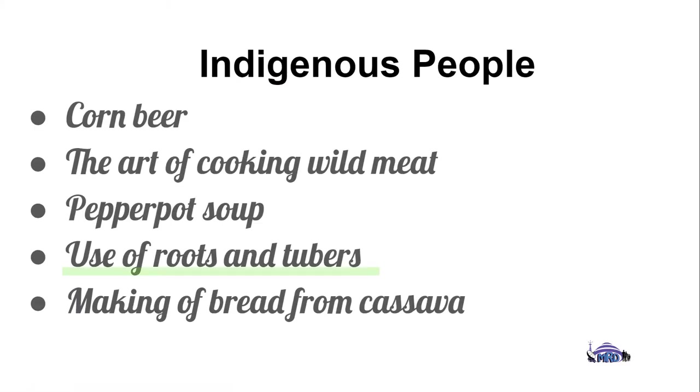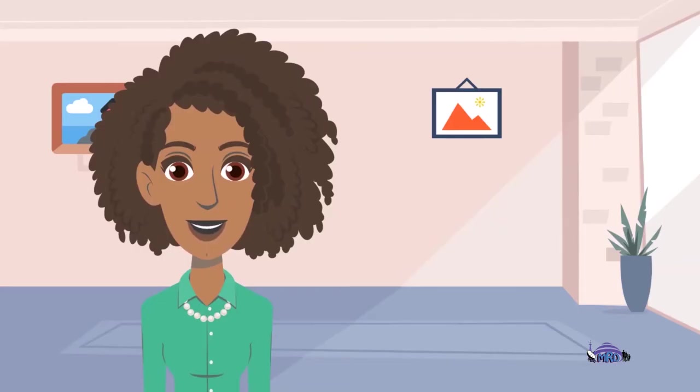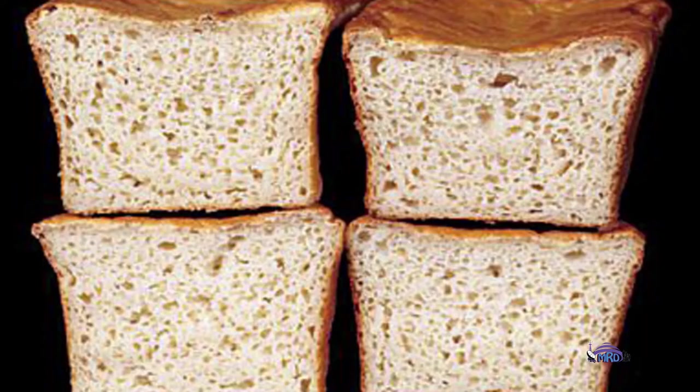There is also the use of roots and tubers, and something else we have also picked up from indigenous influence is the making of bread from cassava.